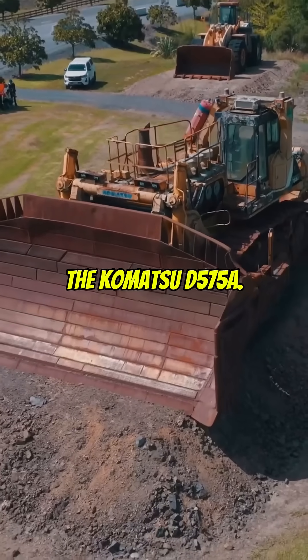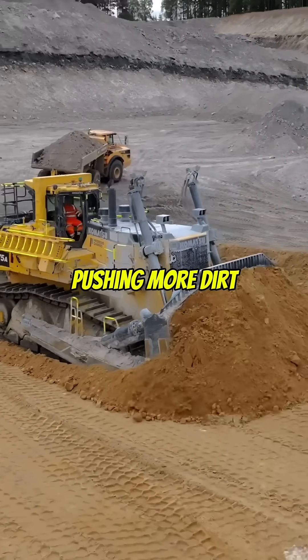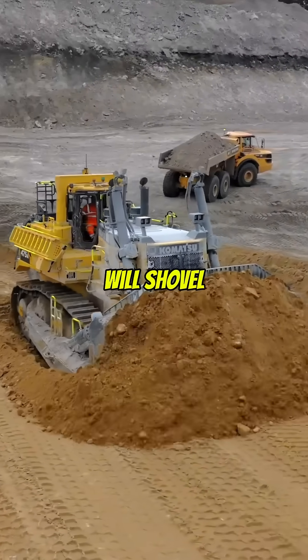Number 5: The Komatsu D575A. This is the world's largest bulldozer, pushing more dirt in one go than most folks will shovel in a lifetime.